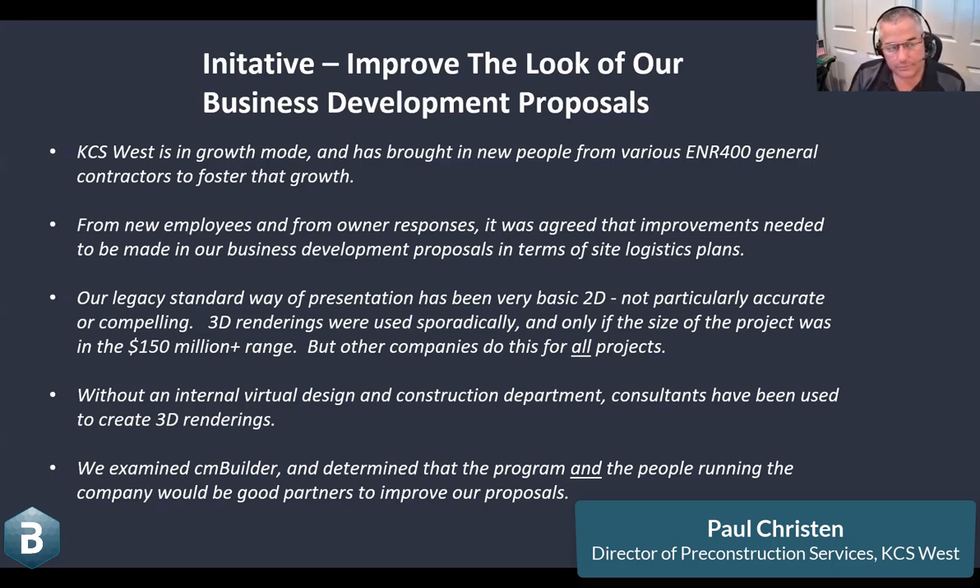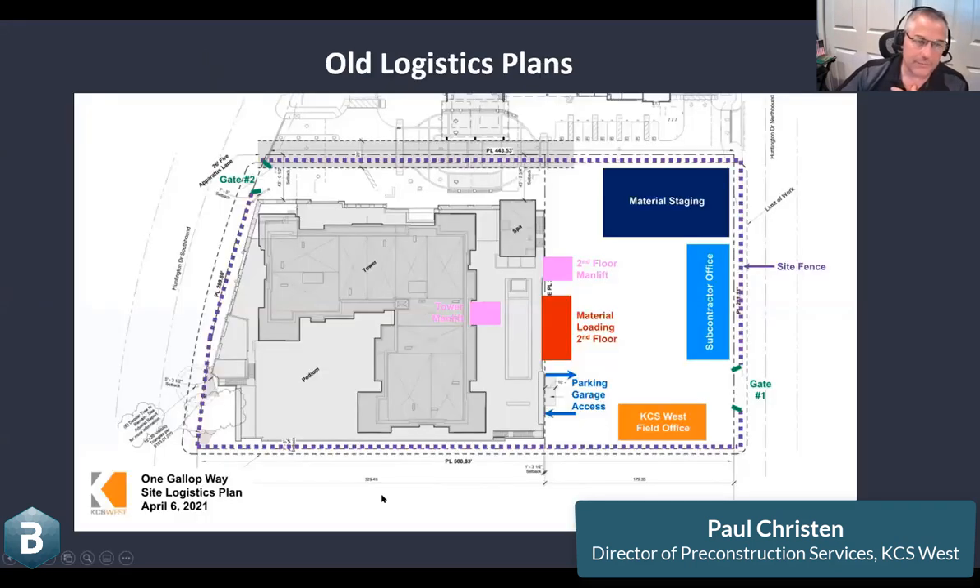A lot of companies we compete against have their own virtual design and construction departments, which is tough when you're trying to sell your company against another that has these resources constantly churning on various projects. We needed to find a solution, and it was always 'we're not going to invest in a department — it costs thousands and thousands of dollars on a project.' Well, one of my South African friends, Kevin from CM Builder, contacted me back in May, and we went through it and took a look. This is the way we do things now — we're in the transition phase to CM Builder, and our legacy approach was not all that impressive.